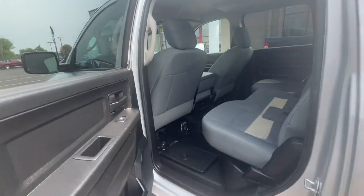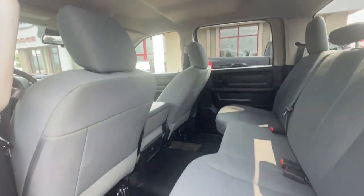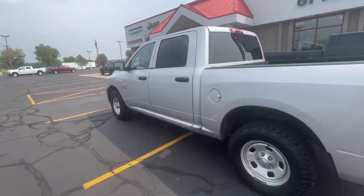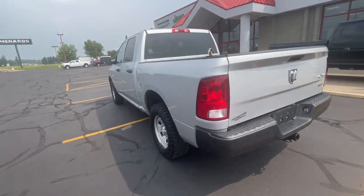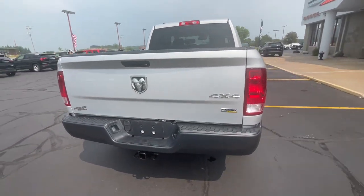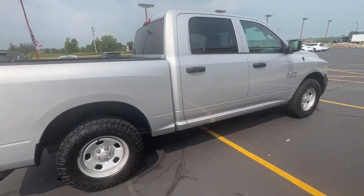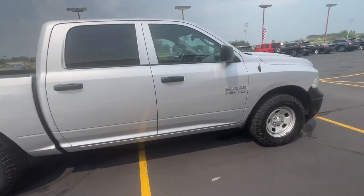These are just some of the great options this vehicle comes with: four-wheel drive, heated mirrors, vehicle anti-theft system, stability control, split bench seat, intermittent wipers, traction control, tire pressure monitoring system, side airbag, and rear all-season tires.